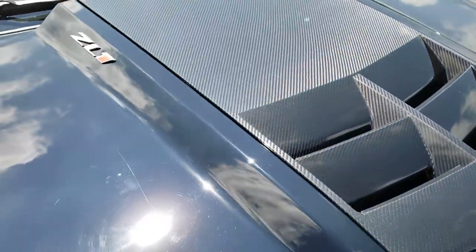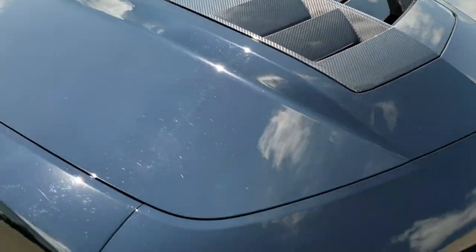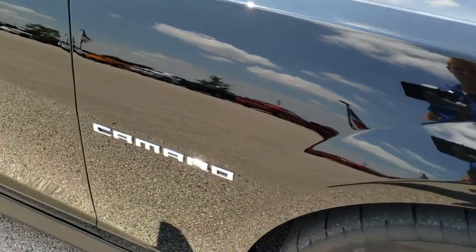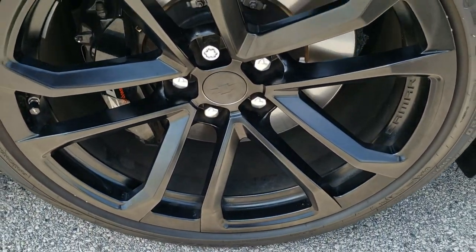It comes with the carbon fiber hood scoop insert, which is an option on this car, and the hood is in excellent condition as well. The passenger side front fender is in great shape — no dents or dings. The passenger side rim is in excellent condition too.